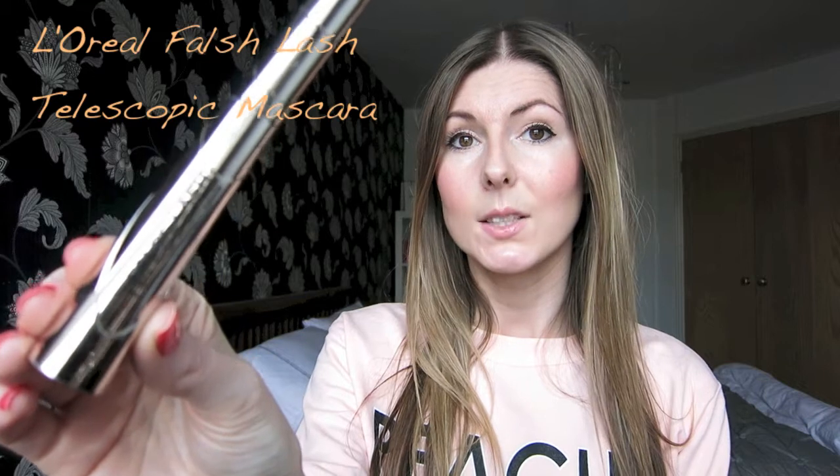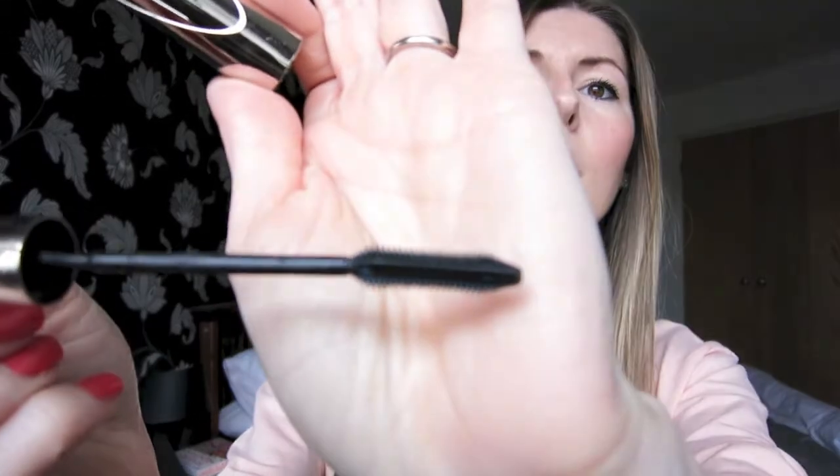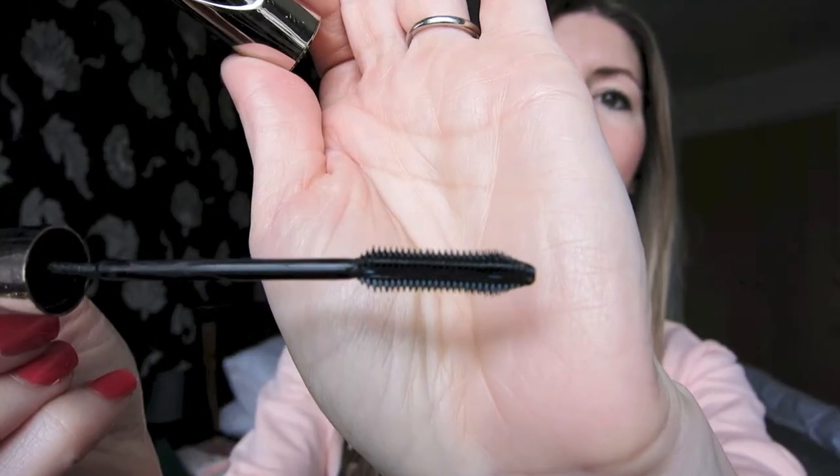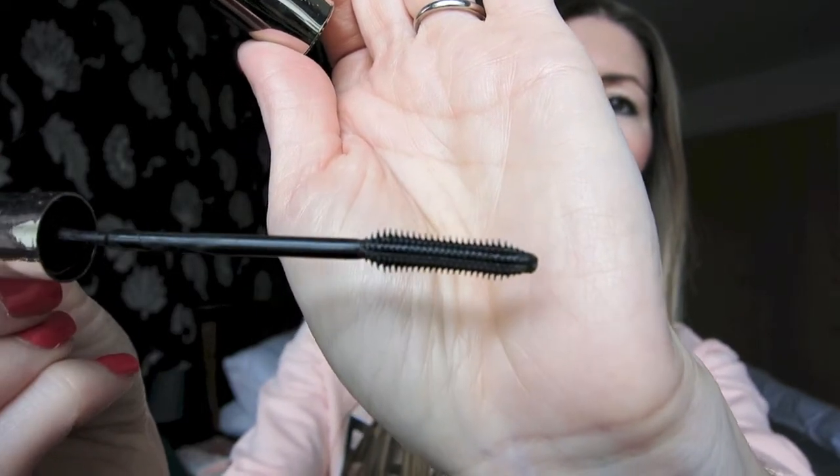The next beauty product I've been loving is a mascara — it is the L'Oreal False Lash Telescopic mascara. It just makes your eyelashes super long and volumised, and it does make them look incredible — it's really really good. It's the nicest mascara I have found in a long time. It's got a plastic wand which is good because it holds a lot of product. I would go as far as to say it is better than the Maybelline Falsies mascara.